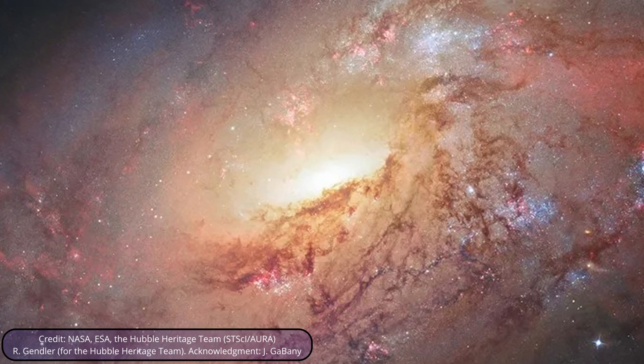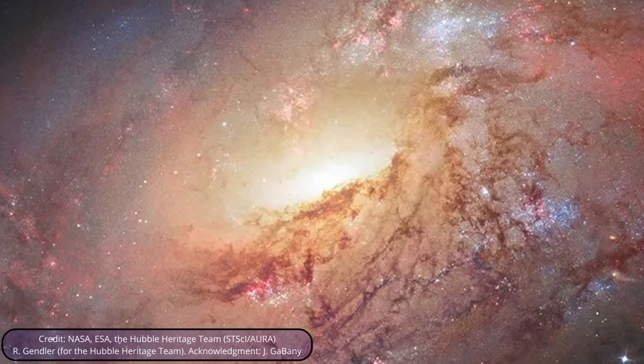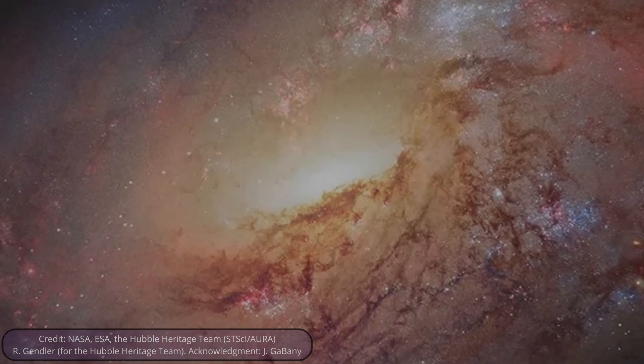M106 has an extremely bright core, with more light and energy than what can be accounted for by its stars alone. The difference is caused by a supermassive black hole, which is eating up material at the galaxy's center.